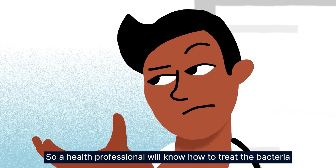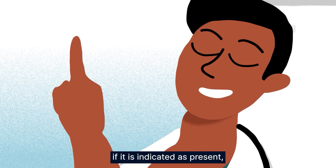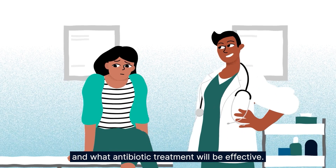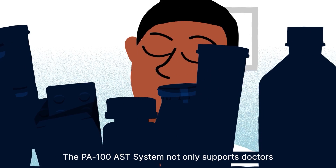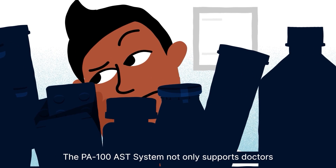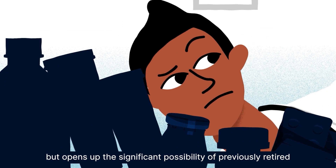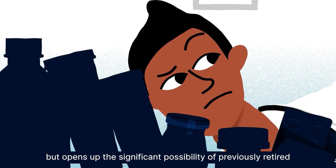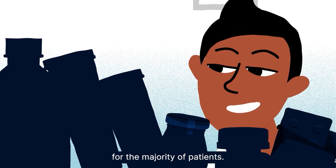So a health professional will know how to treat the bacteria, if it's indicated as present and what antibiotic treatment will be effective. The PA100AST not only supports doctors in their clinical decisions at the point of care but opens up the significant possibility of previously retired first-line antibiotics coming back into use for the majority of patients.